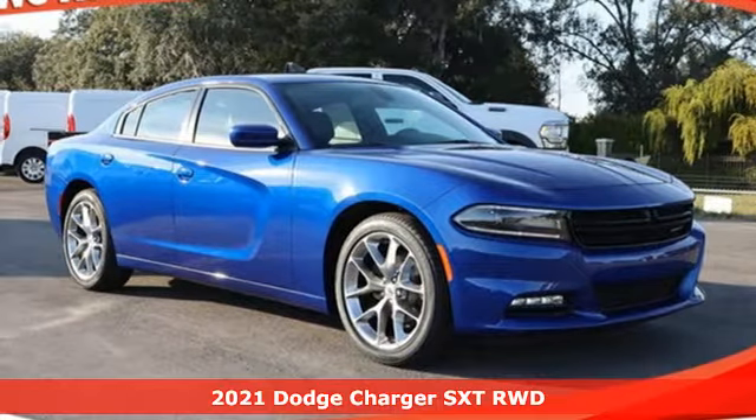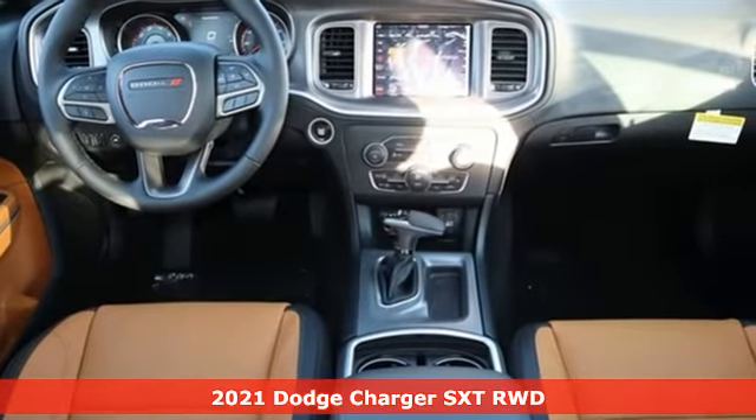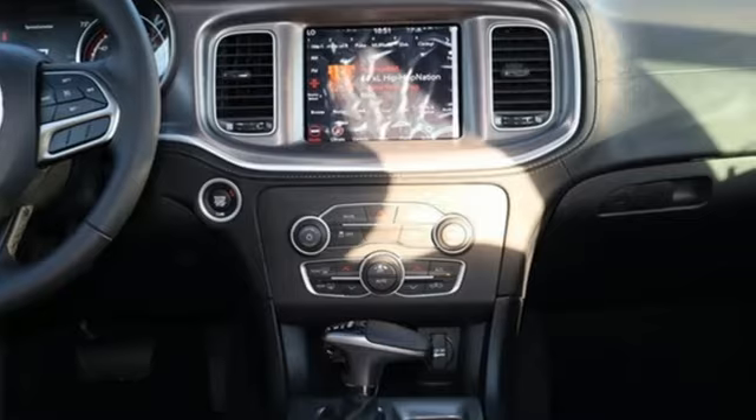Here's a new 2021 Dodge Charger. It's a salute to its muscle car past while embracing today. It comes with the features you need and better yet want.